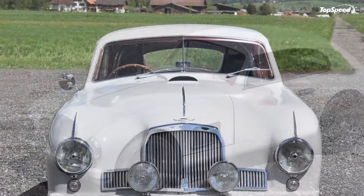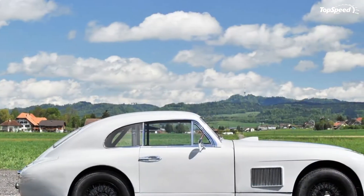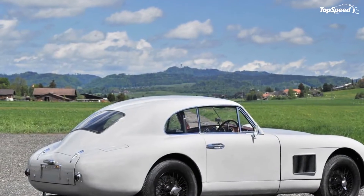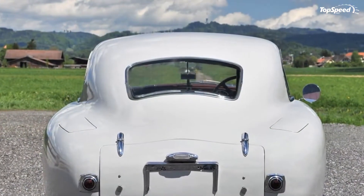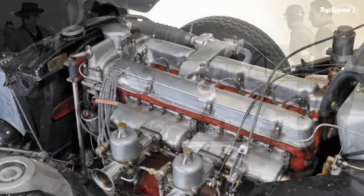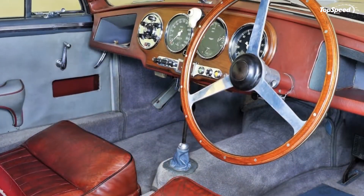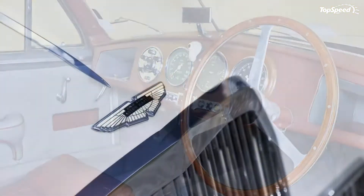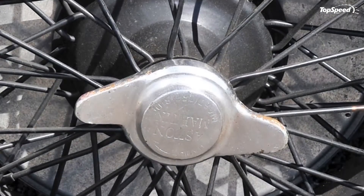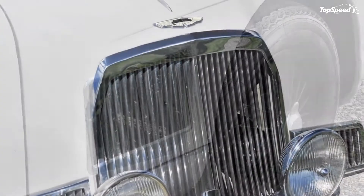The 1950 Aston Martin DB2 Vantage. It was in 1947 that David Brown purchased Aston Martin. The first car made under his ownership was the 2-liter sports, sometimes called the DB1, although this wasn't the official name. But the 4-cylinder engine in the car wasn't as powerful as Brown would have liked, so he bought Lagonda as well, another sports car maker that had a more powerful inline-six engine, and he then set about combining Aston's chassis engineering with the newly acquired Lagonda engine.